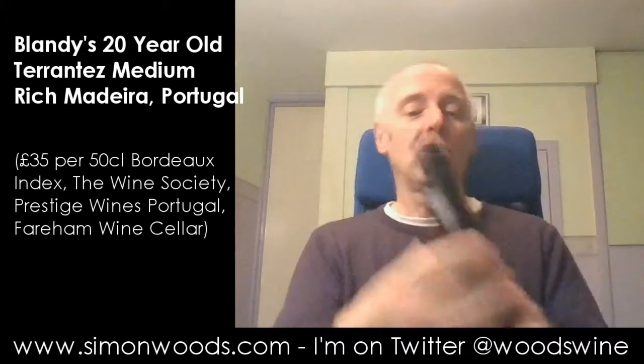Hi there, Simon from SimonWoods.com. A bit of a naughty video today. When I say naughty, it's not going to be me taking my clothes off or anything. What I mean by naughty is I've got this bottle here and if you see it — it's all gone.